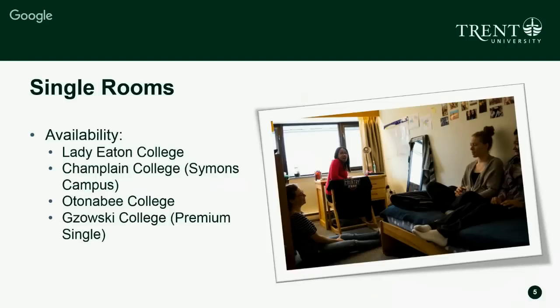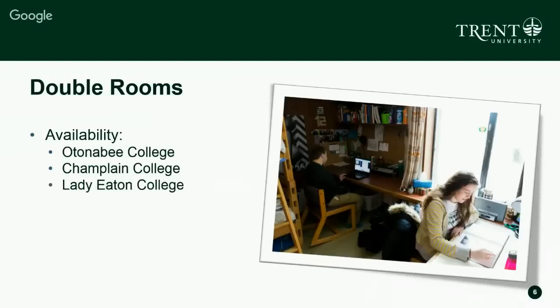Single rooms are available in all four on-campus colleges. Double rooms are available in three on-campus colleges: Autonomy College, Champlain College, and Lady Edon College. As you can see in the picture, a double room has space for two students. There are lots of different styles of double rooms in each college, so each is unique. We encourage you to take a look at the website to see more pictures.